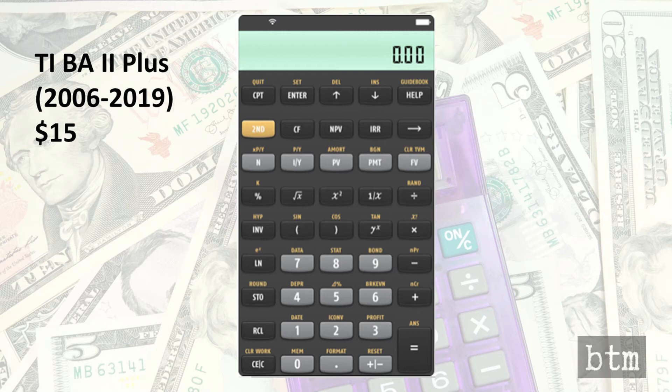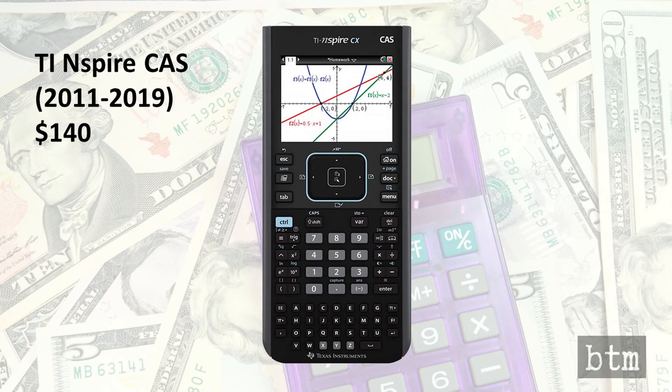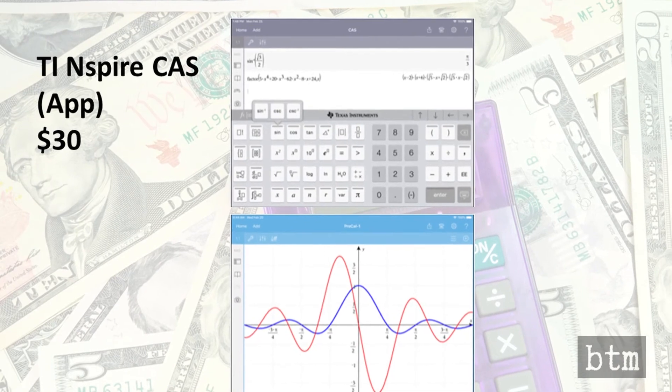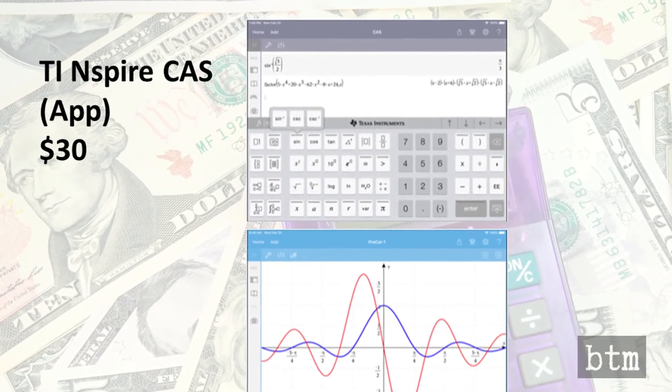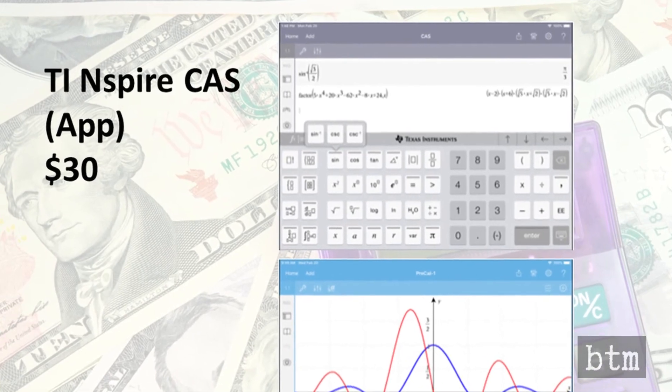This difference in price may not seem significant, but consider instead the high-end TI Inspire CAS calculator, available for $140. That calculator is also available as a smart app for $30 — $110 less. Given the likely $70 gross profit of the Inspire, it seems that the $30 take for the app is a poor trade-off for Texas Instruments.